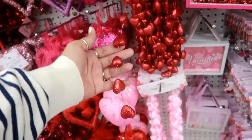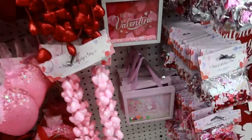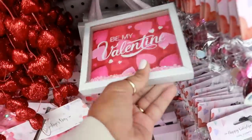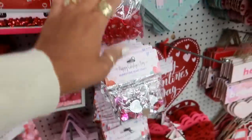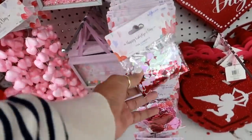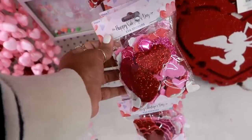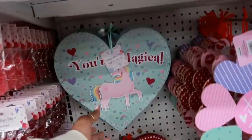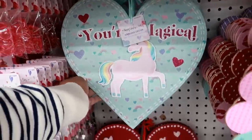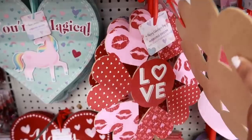Foam garland in red or pink. 'Love is in the air.' These are like those shaker boxes. You have table scatter, foil confetti, rhinestone hearts. Here's some stickers. 'You're magical.' You have this one or you have that one with the lips on it.